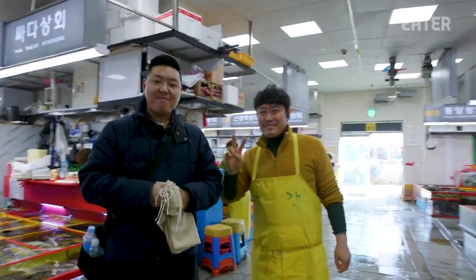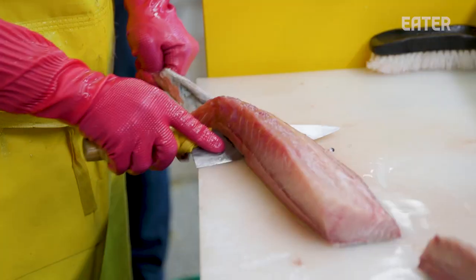We're going to talk to one of the vendors, Mr. Kang, and he's going to show us what he's selling right now, and then we're going to go right upstairs. We're going to eat it.